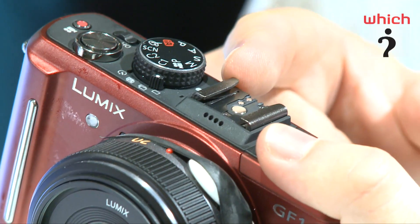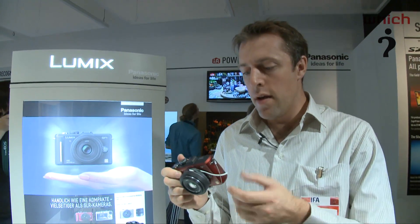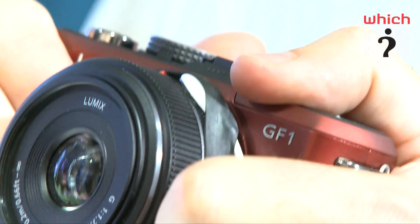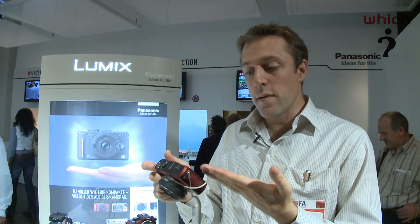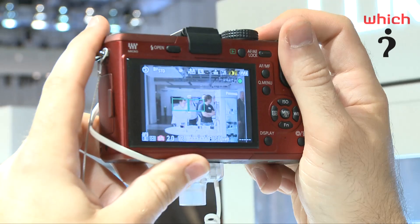But you can connect an external viewfinder to the top here. Unlike the EP1, the GF1 does have an integrated flash. As you can hear, it's quite a quick camera in burst mode. The LCD is very clear, even in bright lights, and the colours are very accurate in the shots that are taken.